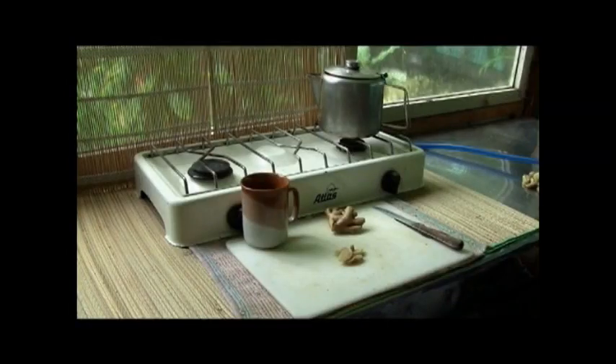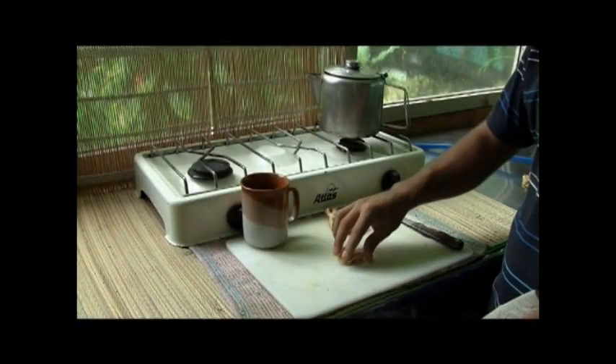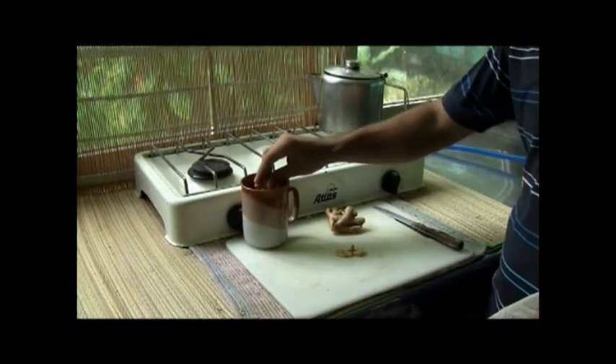Ginger is very effective as an infusion. Use 1-2 grams of powdered ginger or 5 grams of fresh ginger for each cup of tea.